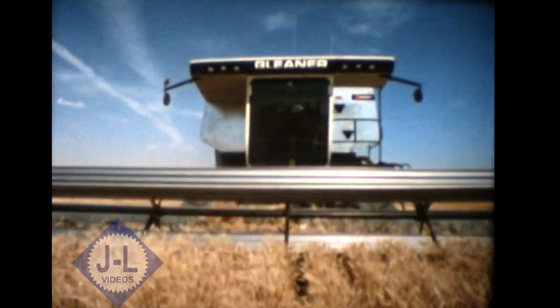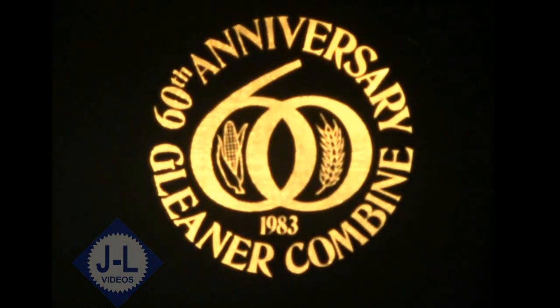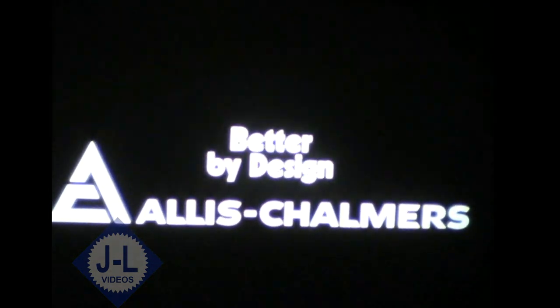Everybody's trying — the Allis-Chalmers line!